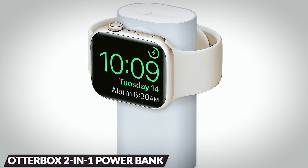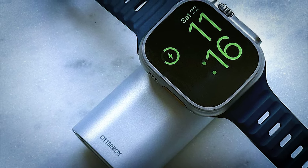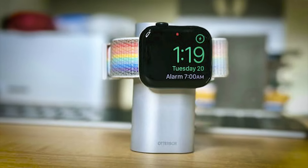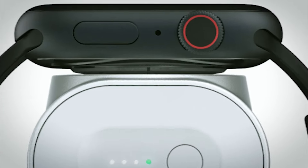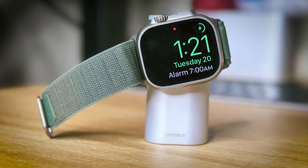The OtterBox 2-in-1 power bank with Apple Watch Charger makes on-the-go Apple Watch charging a breeze. Setting it up is quick and easy, even while you're out and about. Just stand the 3,000 mAh power bank on its end, and the magnets will securely hold your Apple Watch during charging. Plus, you can use nightstand mode for a reliable alarm clock function.